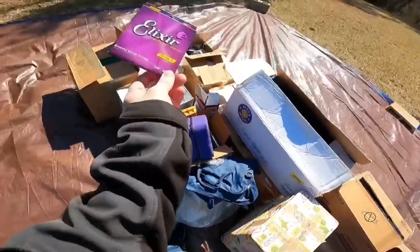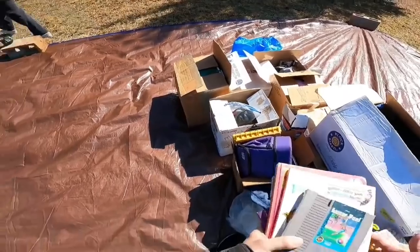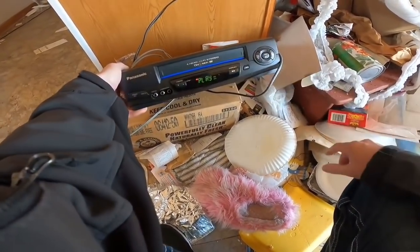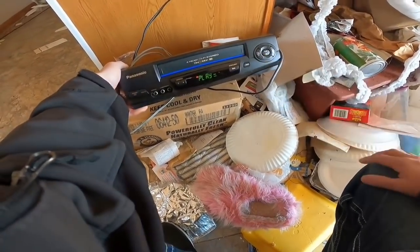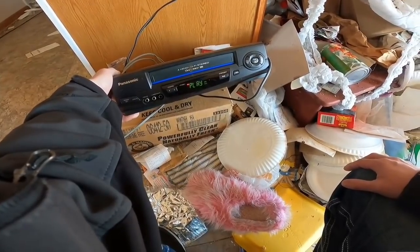Look at this - acoustic guitar strings. I wonder if that's worth anything. This one looks like it's working - fast forward's good, rewind is good. Do you want me to bring the other one over? Yeah, bring it out.